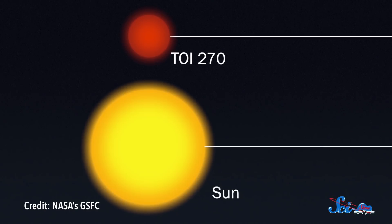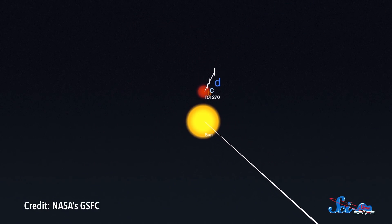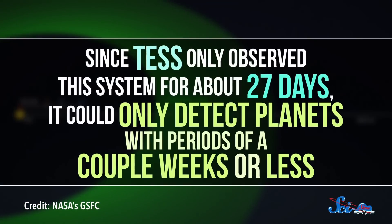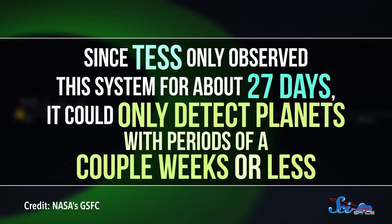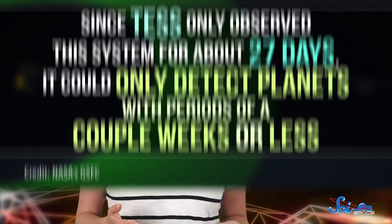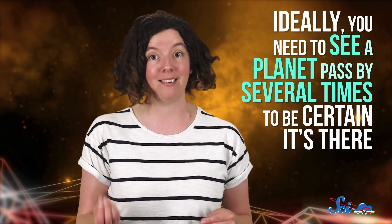All three of these new worlds orbit TOI-270 with periods of 11 days or less, which means they're probably too close to fall in the star's habitable zone. But that doesn't mean there can't be any habitable planets here. Since TESS only observed the system for about 27 days, it could only detect planets with periods of a couple weeks or less, because ideally you need to see a planet pass by several times to be certain it's there. Follow-up observations by other telescopes might reveal additional planets farther from the star.